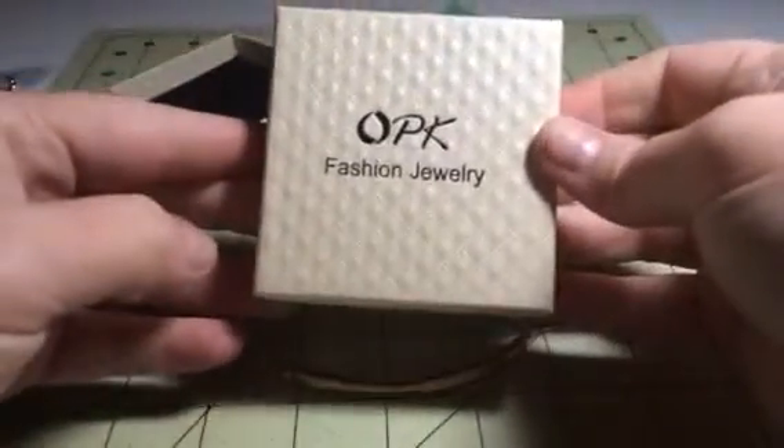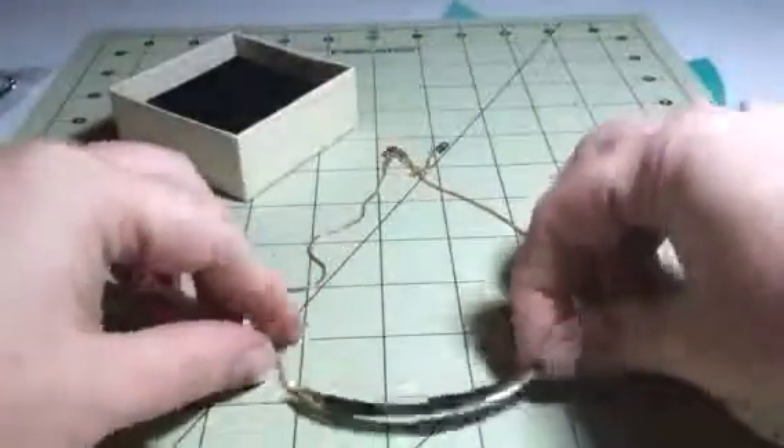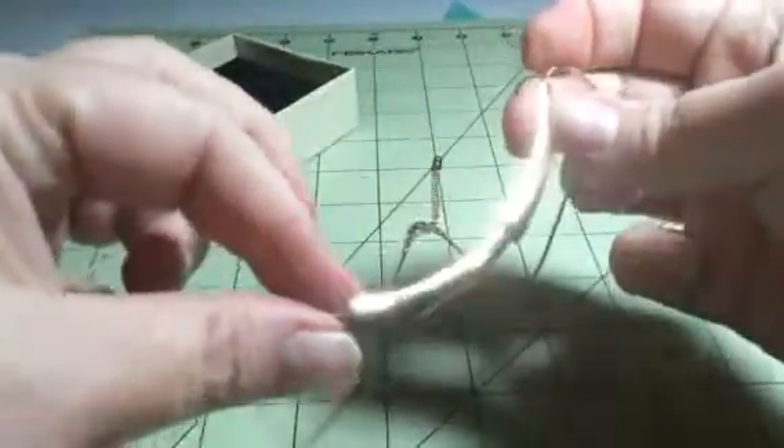Hey everybody, this is Bethany from Sweet Psychs Diva. Today I have OPK Fashion Jewelry. This is a really nice little choker type necklace. It has these little bone shapes here.